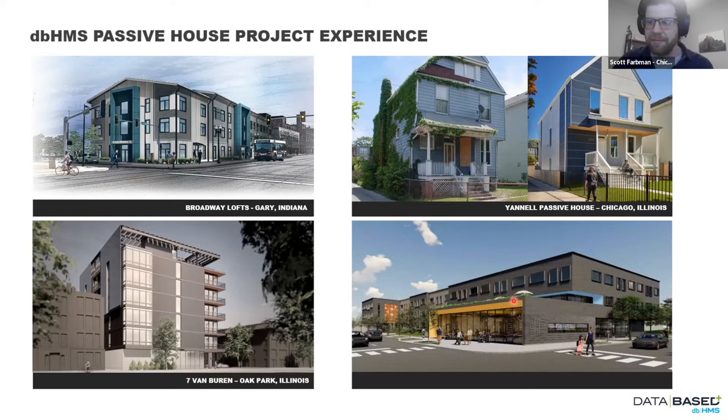Scaling up ventilation — what have we typically seen? The common practice is an individual ventilation system: one unit providing ventilation and exhaust to the entire dwelling unit. For multifamily, we have three options. First, individual — one ERV per dwelling unit. Second, semi-central — one unit serving a number of dwelling units. Third, central — one unit for the whole building, possibly split into two, but generally a centralized approach. For central systems, we've found it works best to distribute horizontally on the top level with a little extra floor height, then come down vertically through chases — doing most horizontal runs at the top and simply running straight down at different points on the floor plate.